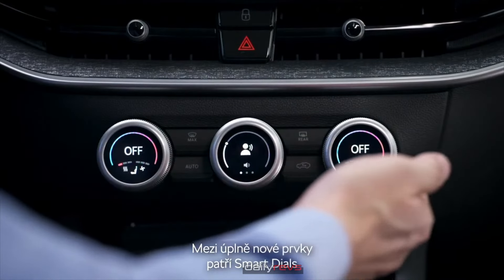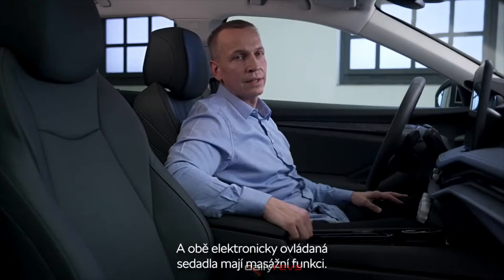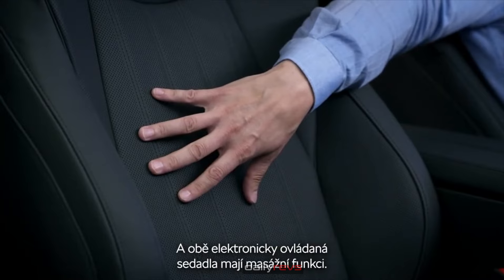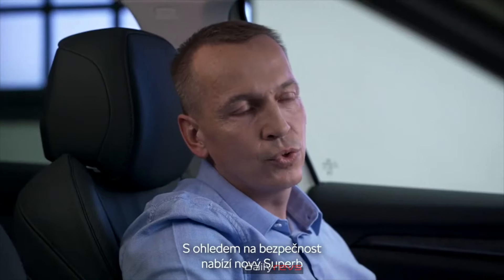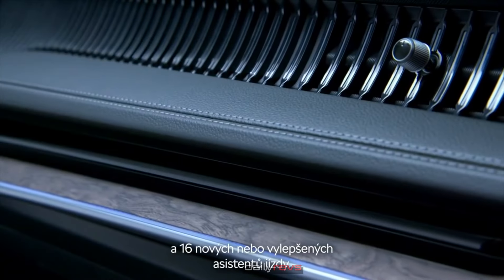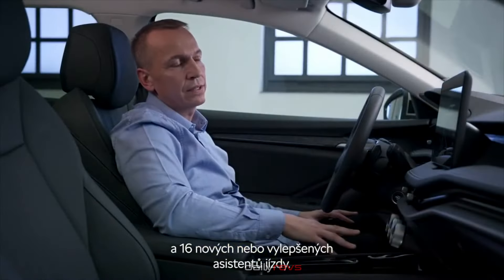Completely new elements are the smart dials. Another new feature is the massage function on both electrical seats. In terms of safety, the Superb can be equipped with up to 10 airbags and 16 new or enhanced driving assistance systems.